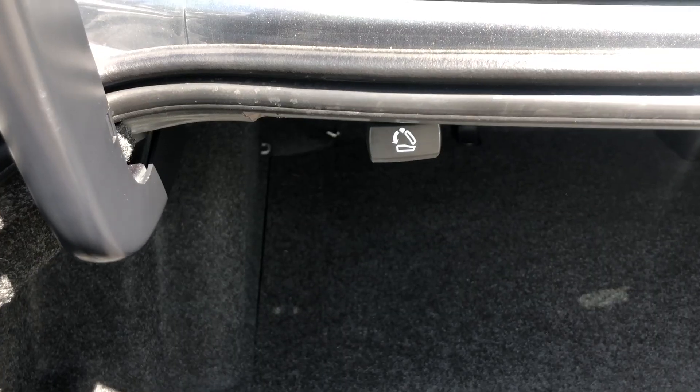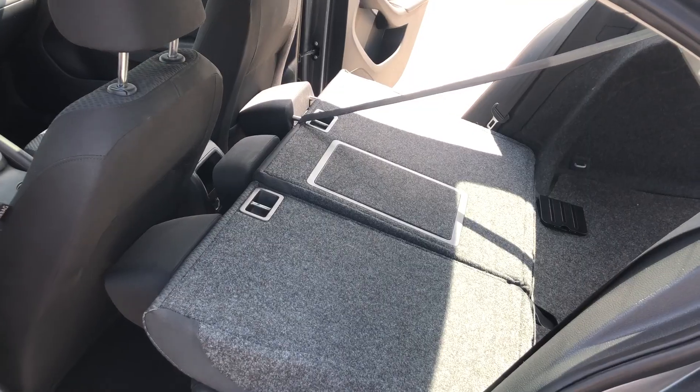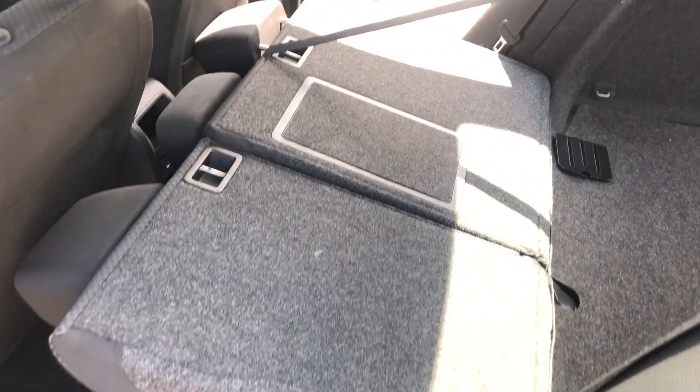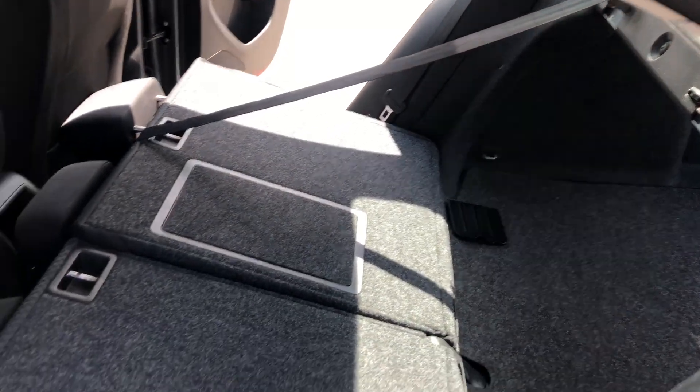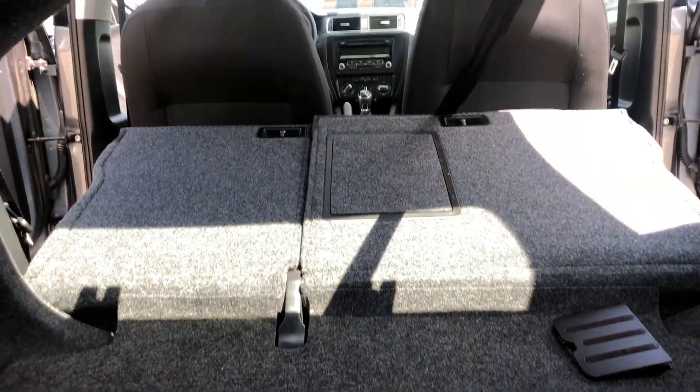It goes in very far. We have the pull-down latches and then the seats fully come down, just to show you how much space you really have.